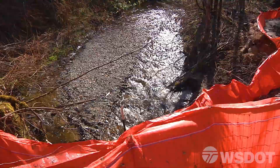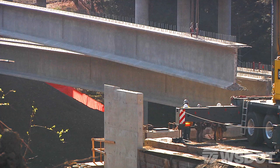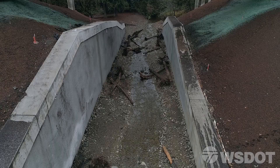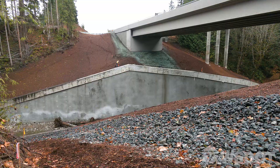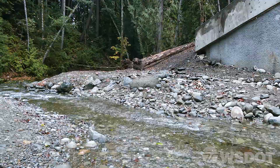The Siebert Creek project removed the outdated box culvert and replaced it with a new bridge in the westbound direction. Two retaining walls were placed adjacent to the new stream channel to provide structural stability under the previously constructed eastbound bridge, and to keep the stream slope stable in the project area. This was very important due to the extremely challenging geotechnical considerations of the site. Large wood was also added to the stream to simulate the natural stream condition.